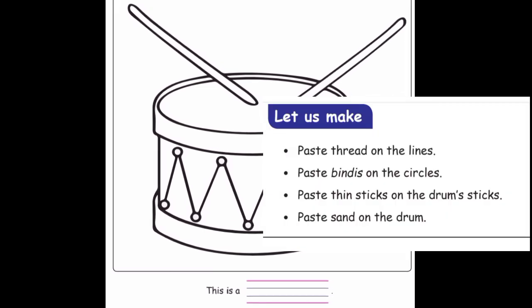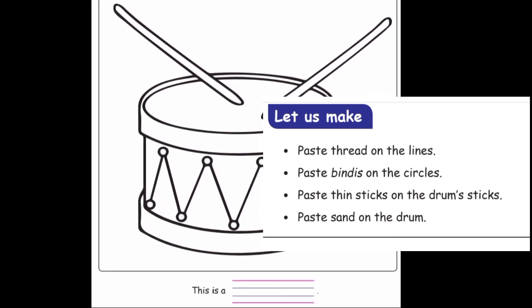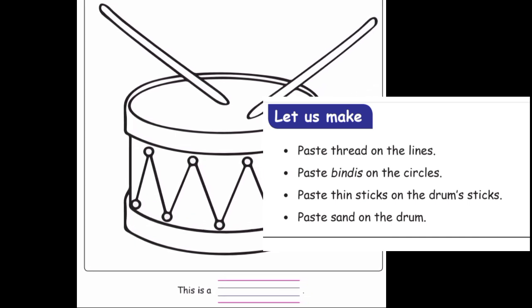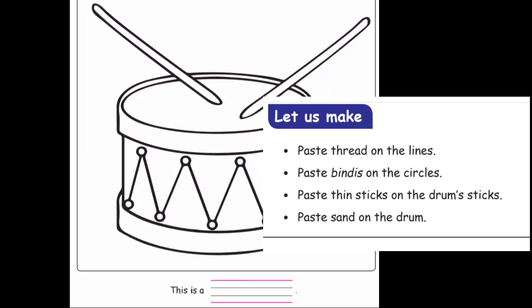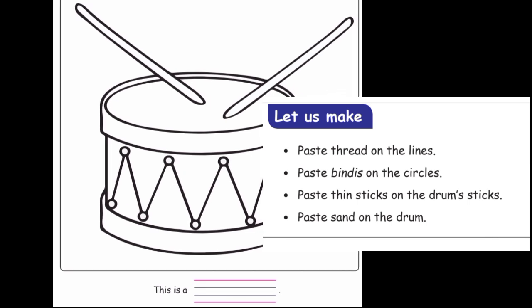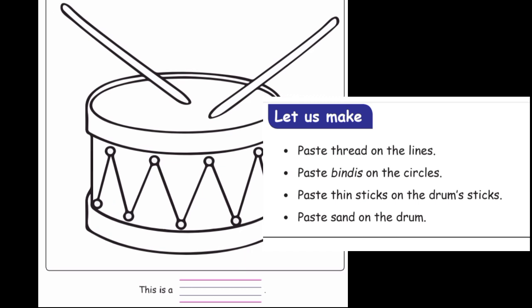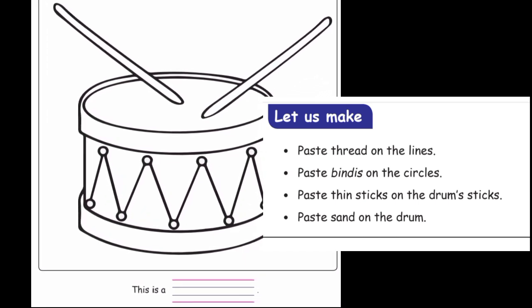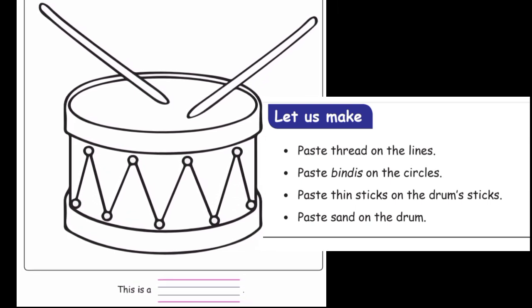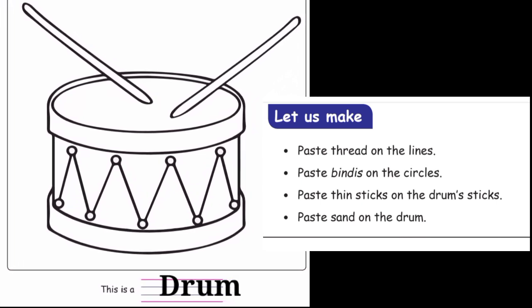Let us make. Paste the thread on the lines. Color in the line. Paste bindies on the circles. Bindies are in the pot. Sticker the circle round. Paste thin sticks on the drum sticks. Paste sand on the drum.